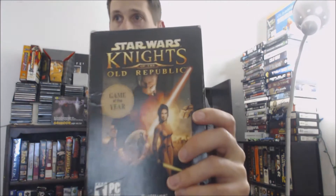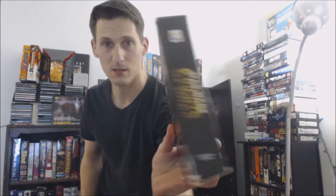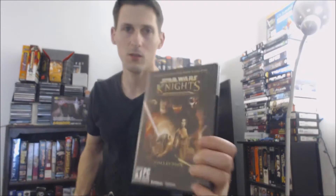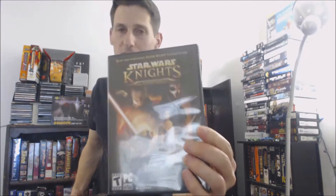The first game I want to talk about is Star Wars: Knights of the Old Republic. I love this game, and this is the original CD release. I think it also came out in a big box, and this is the big box version. Then this is the DVD version, which also includes the sequel, and I picked this up in Akihabara, Japan — my friend helped me find it. I think there were other DVD releases.